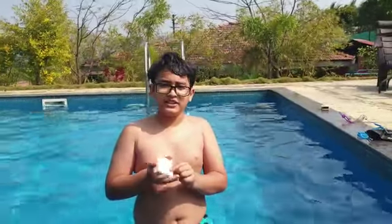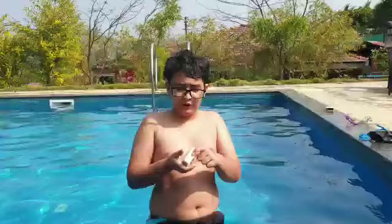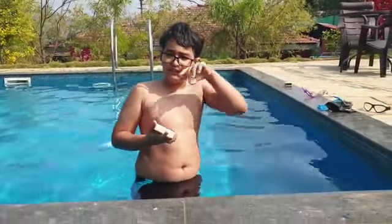Hello guys, it's me and I just wanted to give a review of the Junior soap in the swimming pool. I just used it yesterday and I feel really good — it moisturizes my skin, softens my skin, and cleans it.